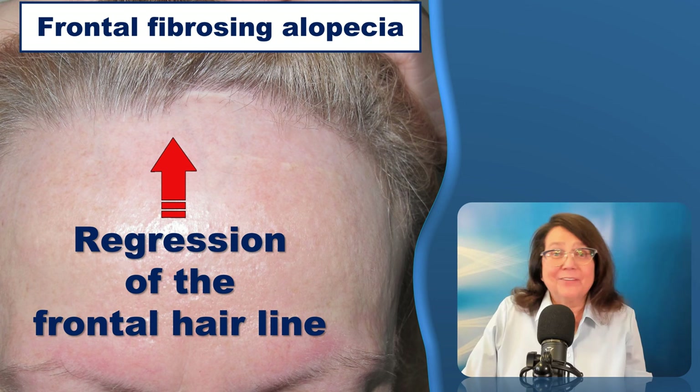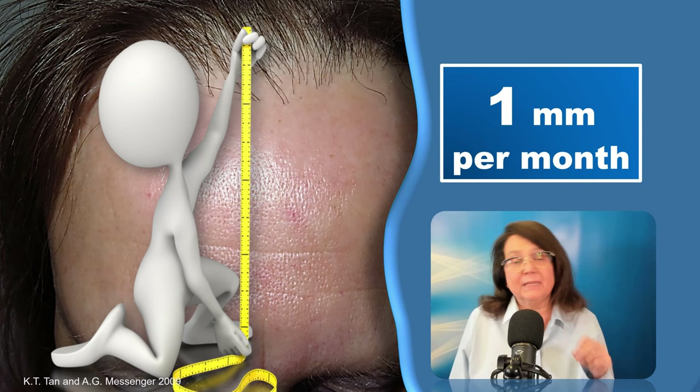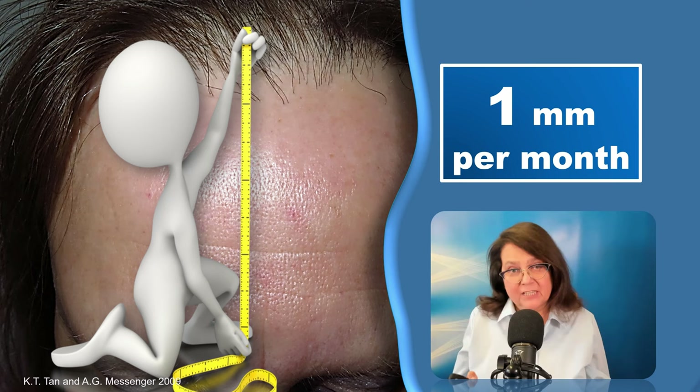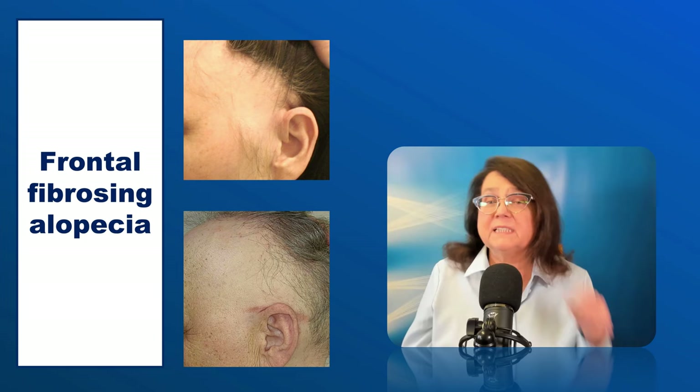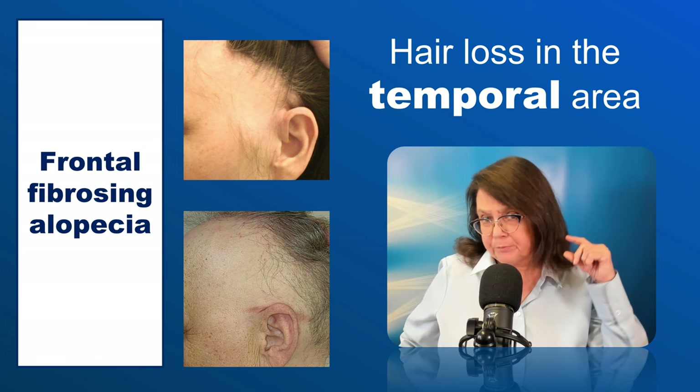Frontal fibrosing alopecia is characterized by the regression of the frontal hairline. Typically, the regression is approximately 1 mm per month, but it can be significantly less, and I have seen patients in whom it was significantly more — so this is an average speed. Despite the fact that usually the frontal hairline is affected, and despite the name frontal fibrosing alopecia, there may also be hair loss in the temporal area.